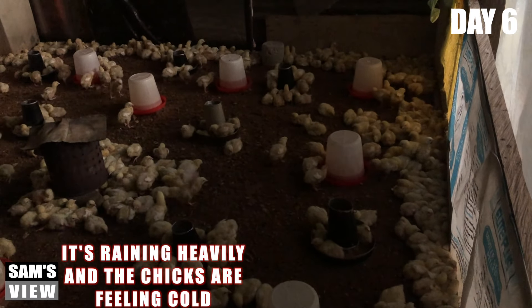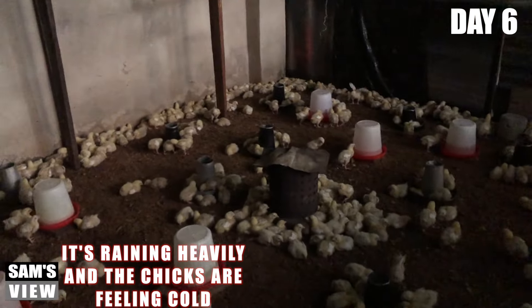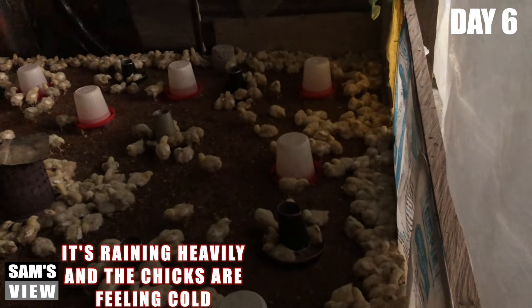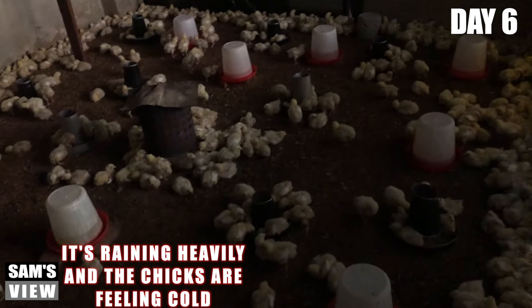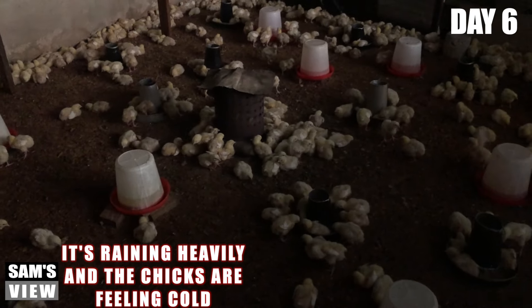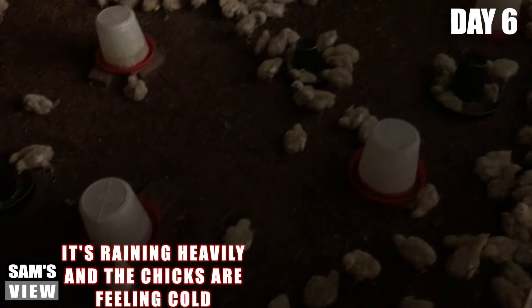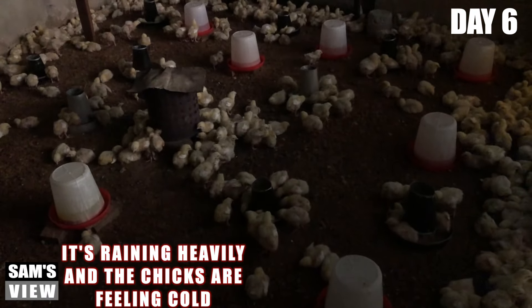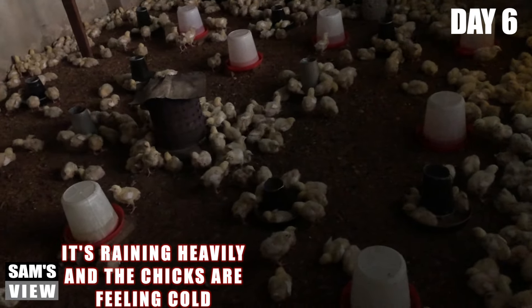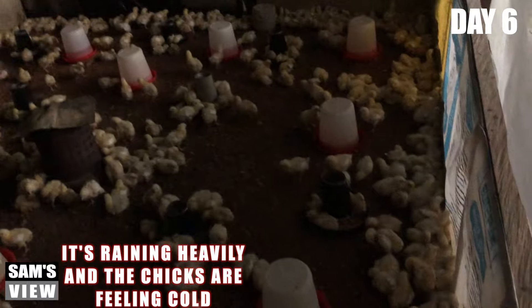This morning we had heavy rainfall when I came into the farm. I noticed all the birds were like this — all of them just chilling at the edge of the brooder. Some clustered around the fish sauce and taco pot, and very few at the center. With the heavy rain we had yesterday night, the temperature of the room is quite low, that's why you find them around the edges of the brooder.